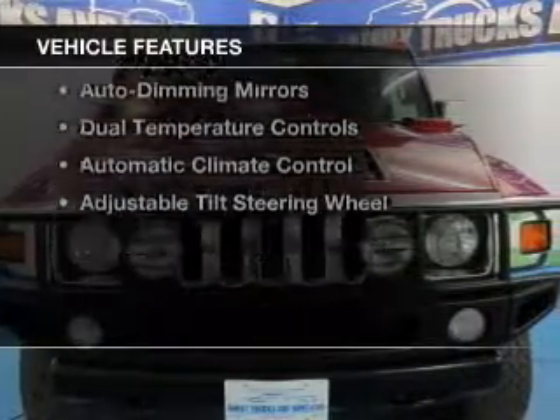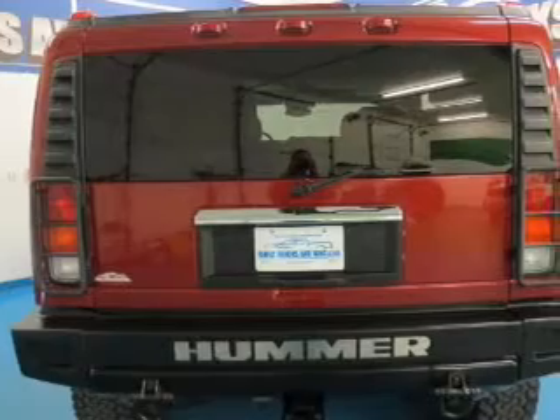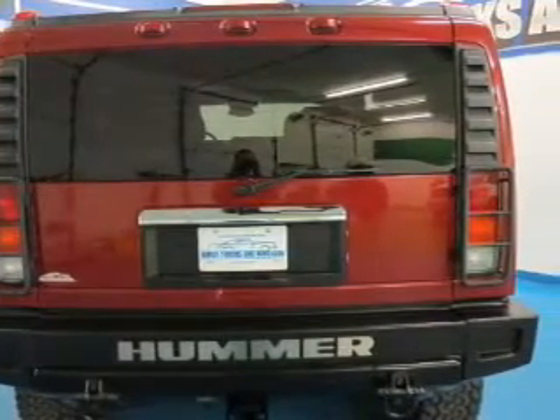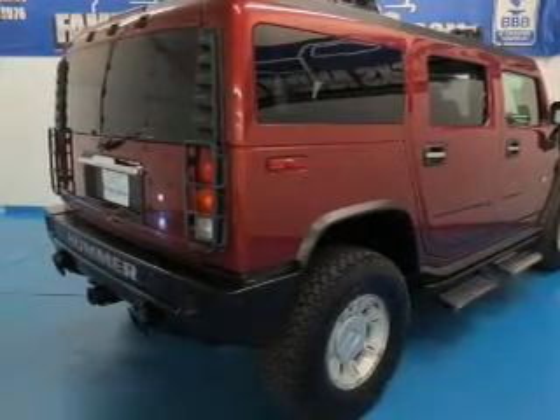The features include leather seats, heated seats, a home link system, steering wheel controls, memory seats, a premium sound system, auto-dimming mirrors, dual temperature controls, and automatic climate control.